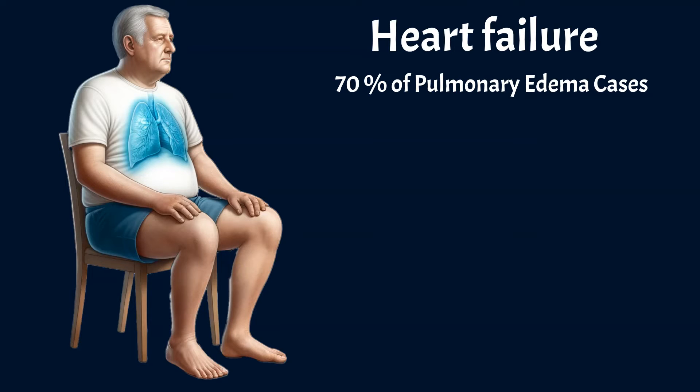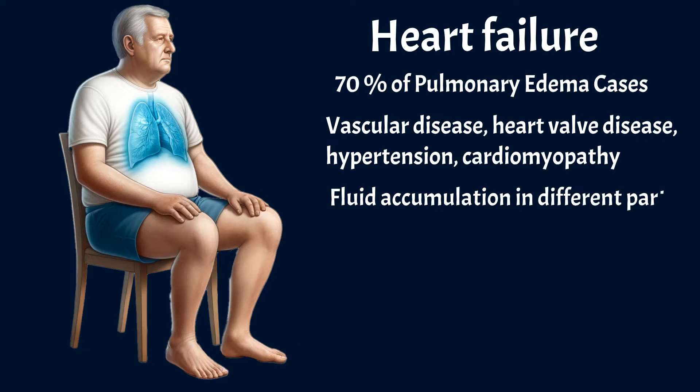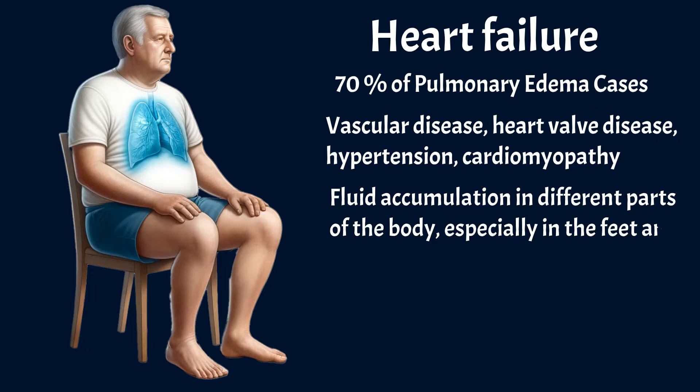This type of heart failure can develop due to various heart conditions, including vascular disease, heart valve disease, hypertension, cardiomyopathy, among others. Patients usually have fluid accumulation in different parts of the body, especially in the feet and legs.